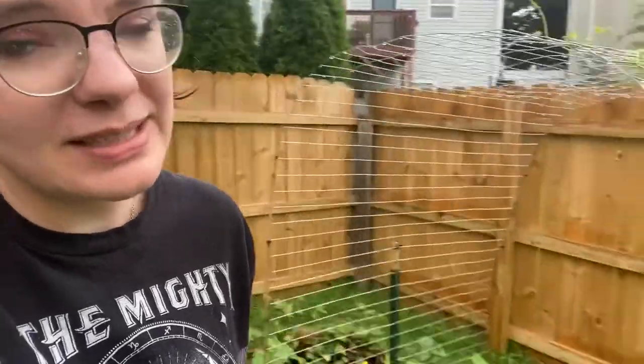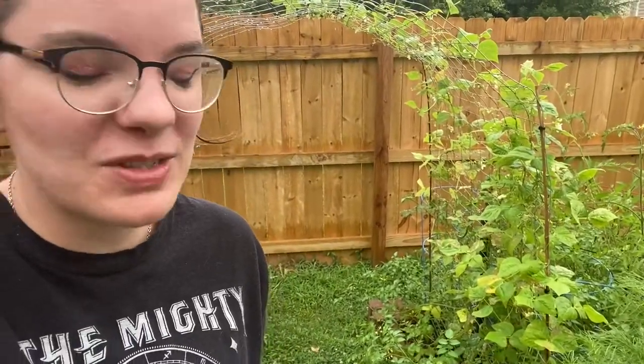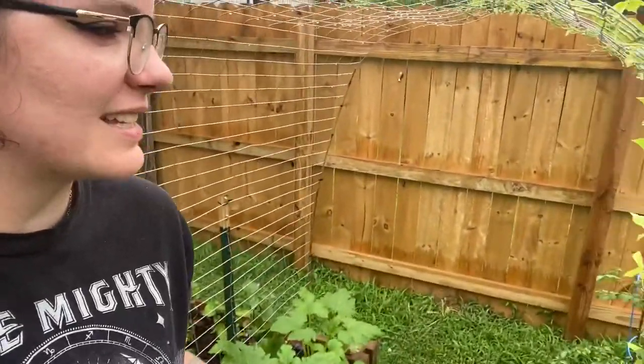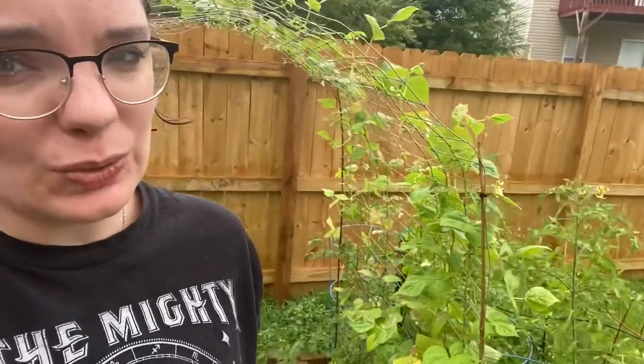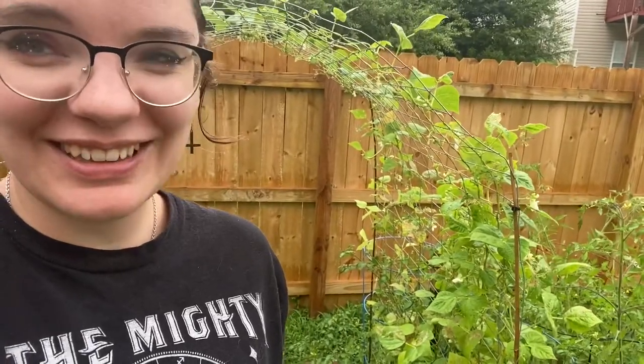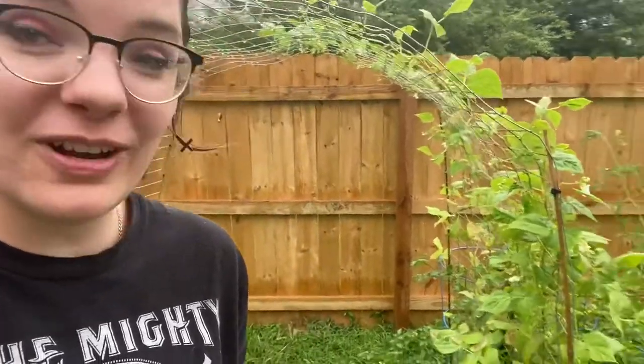Phil squished a bunch of them — probably 20 or something — in a little plant starter pot that is now dead and gone and in the garbage. So thank you to Phil for doing that. However, that didn't take care of all of them, so I had to do some of that myself and it was really gross. But okay, I figured it out.